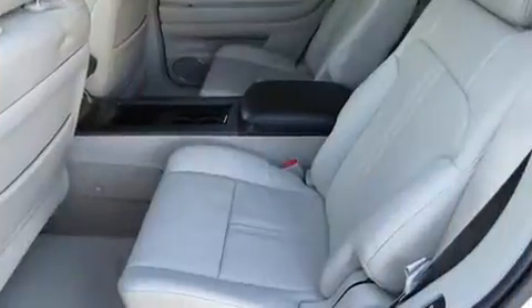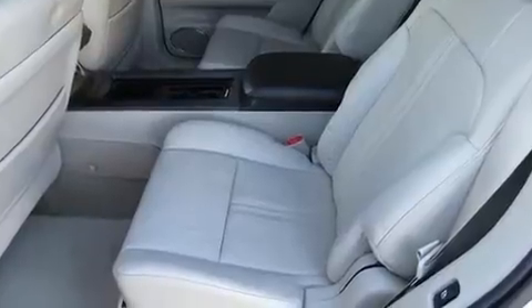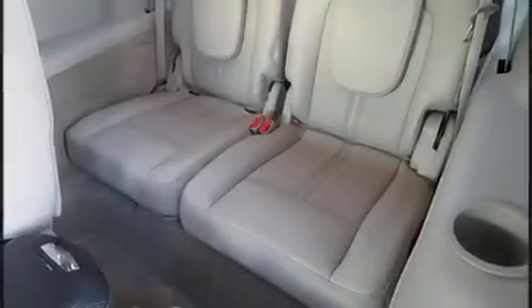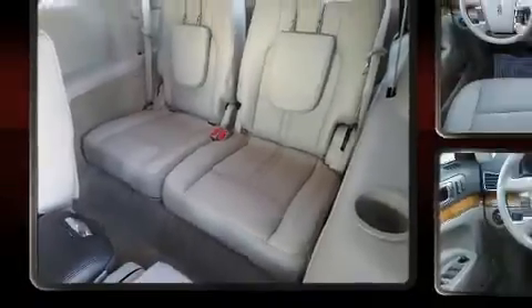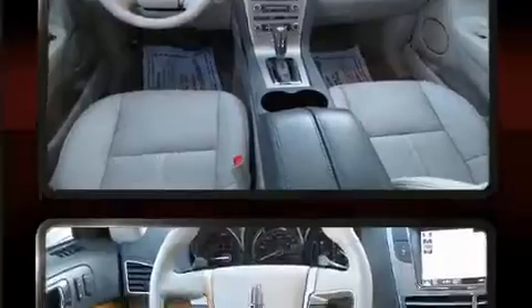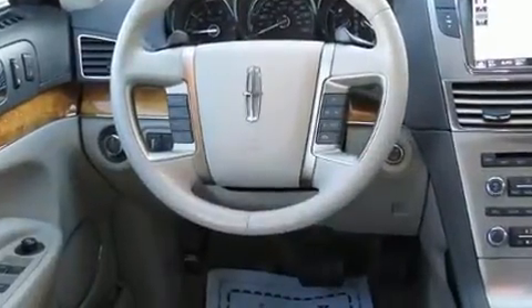A wealth of standard features means that you no longer have to sacrifice. Like leather upholstery, adjustable headrests in all seating positions, an automatic dimming rear-view mirror, automatic dimming door mirrors, and high-intensity discharge headlights.